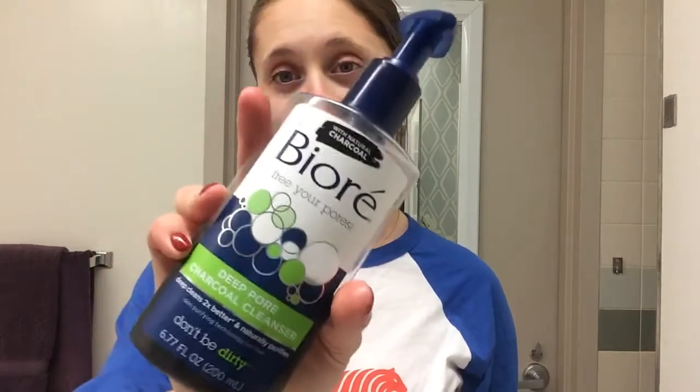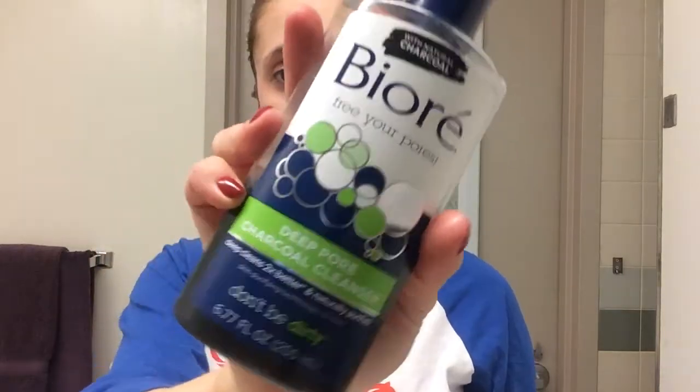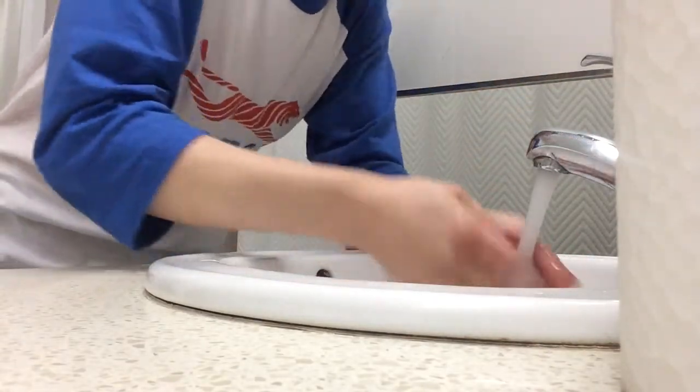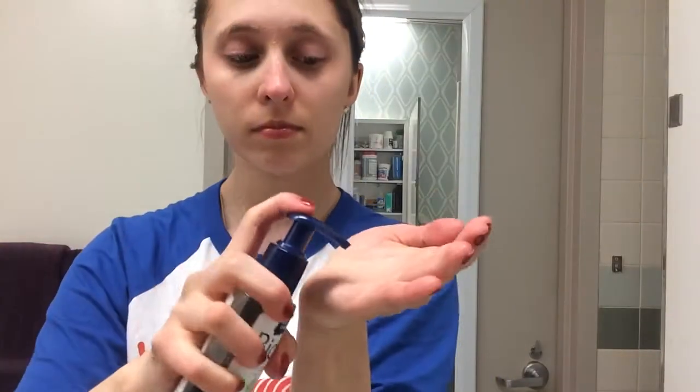Then I use my Biore Foaming Cleanser — this is a charcoal cleanser, and I've been using it for actually a really long time, probably like five or six months. It's lasted a long time. I just wet my face and apply a pump of this to my hand. I use way too much, but it just foams and it's so nice and gentle on your skin. It's not exfoliating at all, and it just pulls out all the toxins. It's supposed to brighten your skin, which I've definitely seen. I've gotten a little immune to this, but I still really like it and it smells very nice. I just scrub it in.